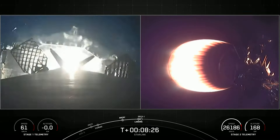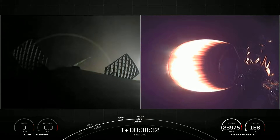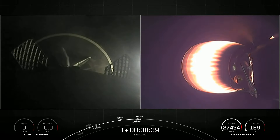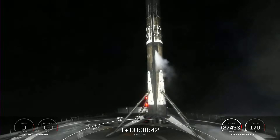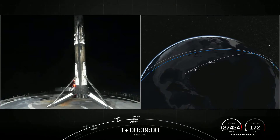Landing leg deploy. Stage one landing confirmed — great news, Falcon 9 has landed! This is a record-breaking 14th landing for this booster. This is the 141st landing of an orbital class rocket, including Falcon 9 and Falcon Heavy missions. We just heard confirmation of good orbit on the second stage as well. Stage 2 is carrying Blue Walker 3 as well as 34 Starlink satellites into low Earth orbit.